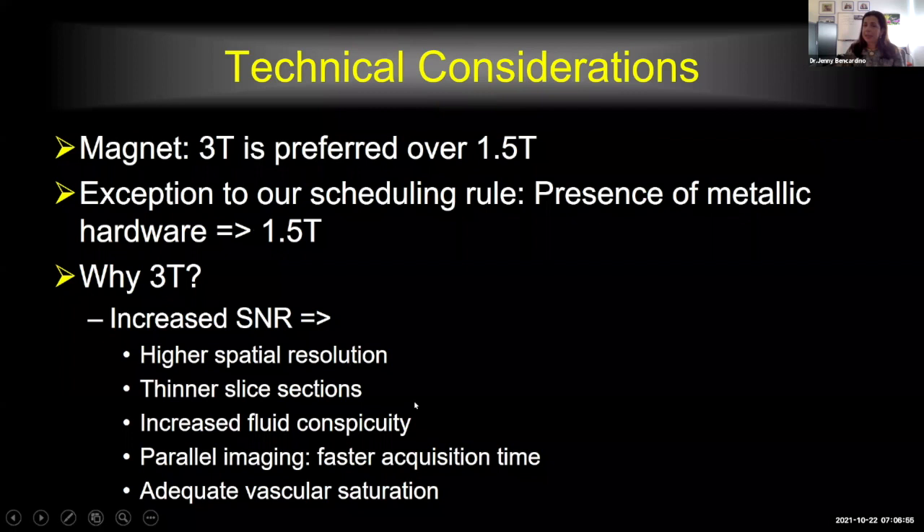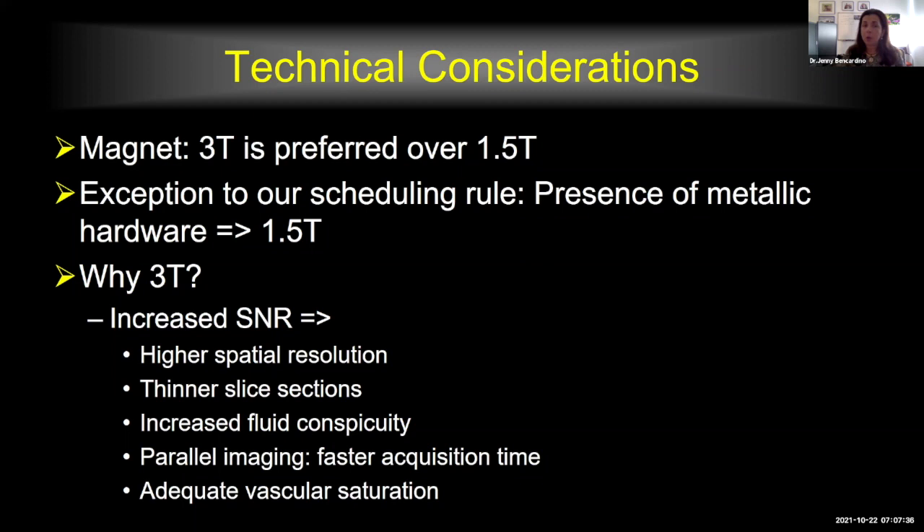Technical considerations: we want to do MR neurography and in this case I'm going to talk about the lumbosacral plexus on a three Tesla magnet. We prefer to book the patient on that magnet because we want increased SNR, higher spatial resolution, thinner slice sections, increased fluid conspicuity. We use parallel imaging for faster acquisition to prevent motion from limiting evaluation of small nerves, and we want to suppress adjacent vessels — all of which we can do much better on a 3T platform than on 1.5T.